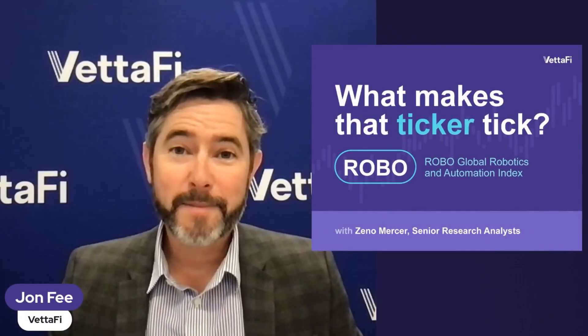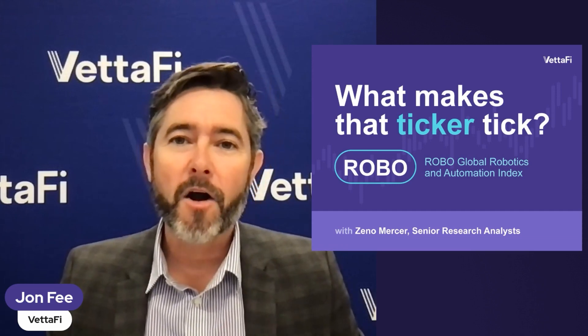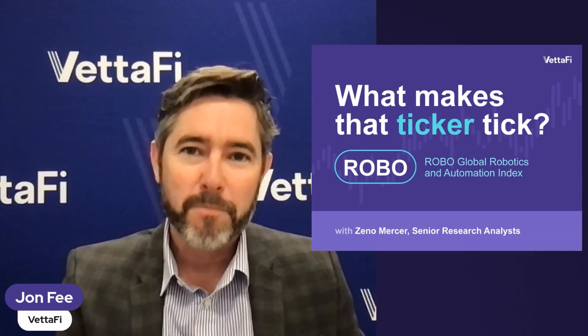Welcome back to 'What Makes That Ticker Tick.' Today is all about the ROBO Global Robotics and Automation Index — the ticker is ROBO. I'm joined by Zeno Mercer, senior research analyst at Vetify, someone who knows the ROBO ticker like the back of his hand. This is a special show because we're also celebrating the 10-year anniversary of the index — quite the milestone for any index.